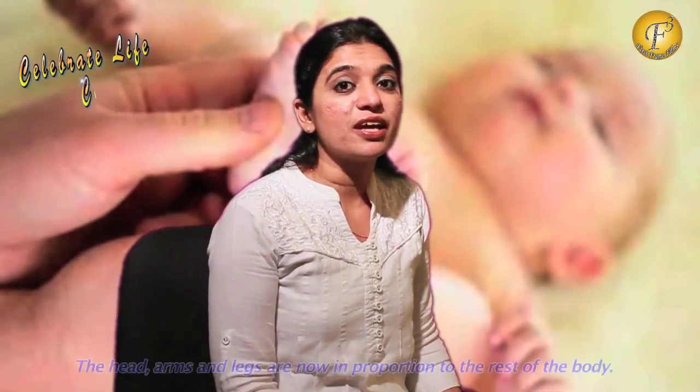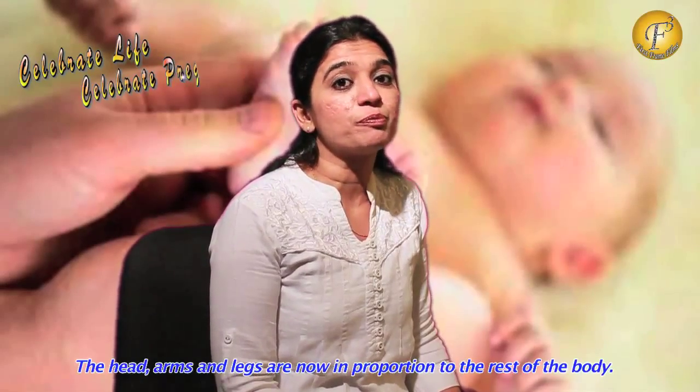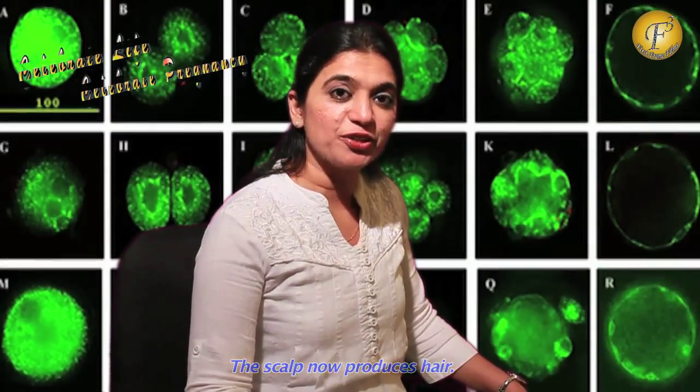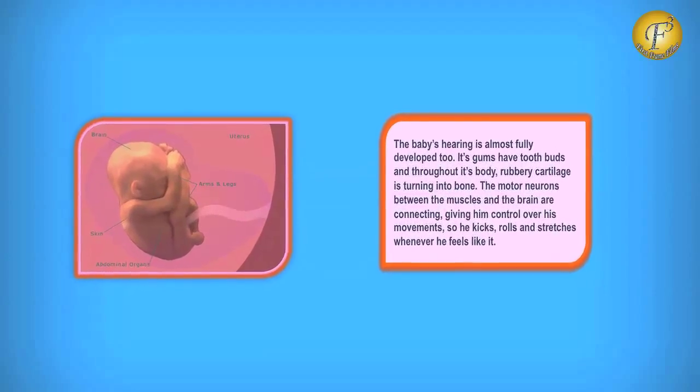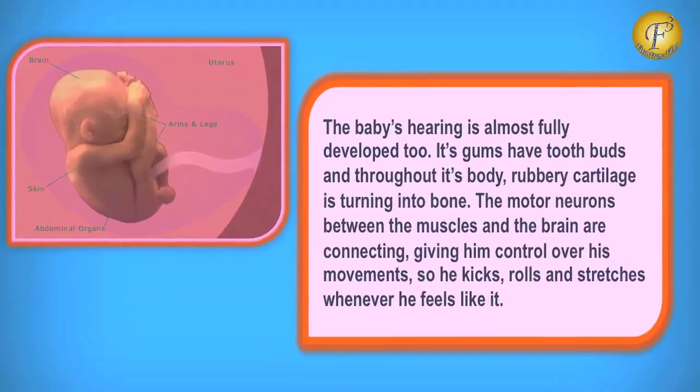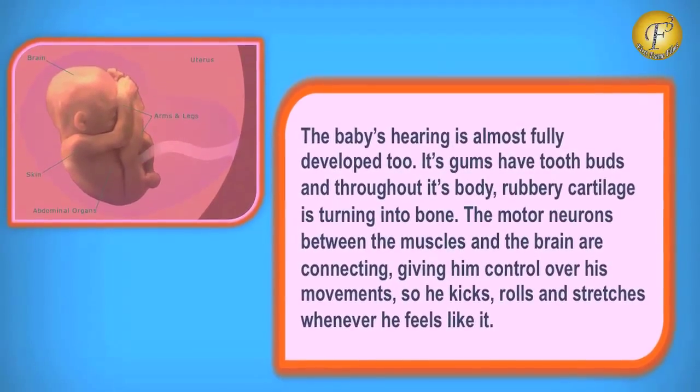Coming to the head, arms and the legs, they are now more in proportion to the rest of the body. The baby's scalp now produces hair. The baby's hearing is almost fully developed. Its gums have tooth buds and throughout its body, rubbery cartilage is turning into bone.